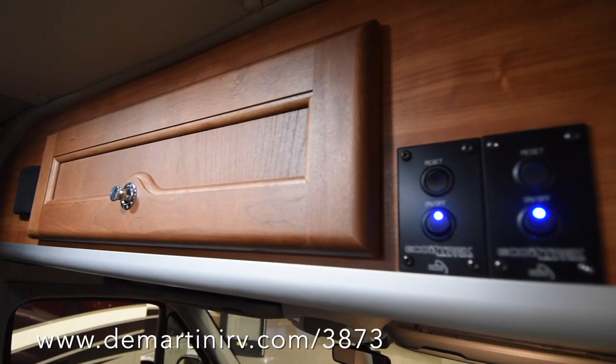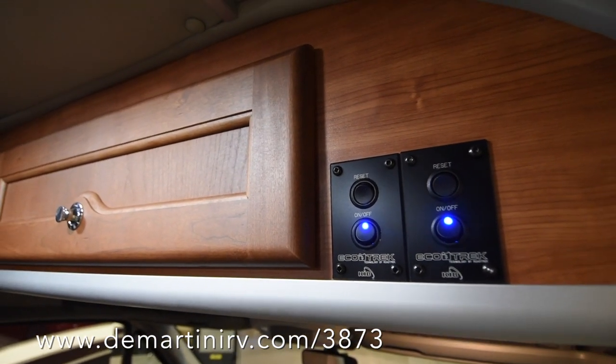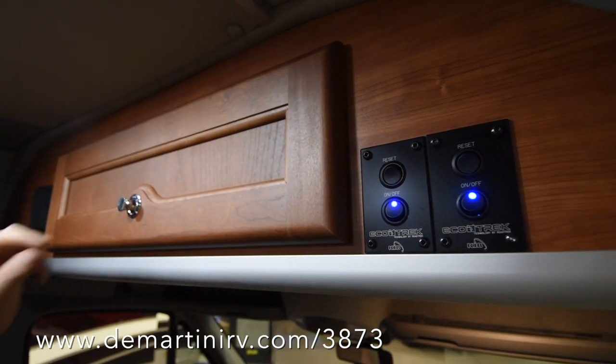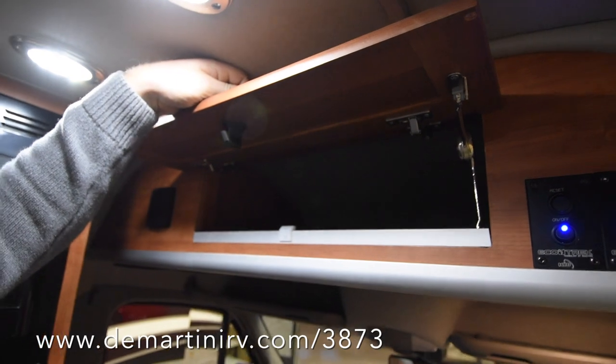If you were to have ordered the full EcoTrek package you would have 800 amp-hours, and those are all lithium-ion batteries. There's a lot of storage up here as well.